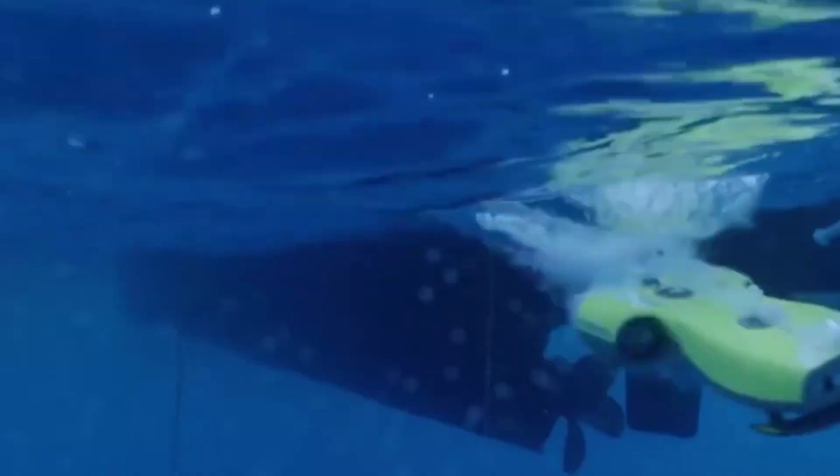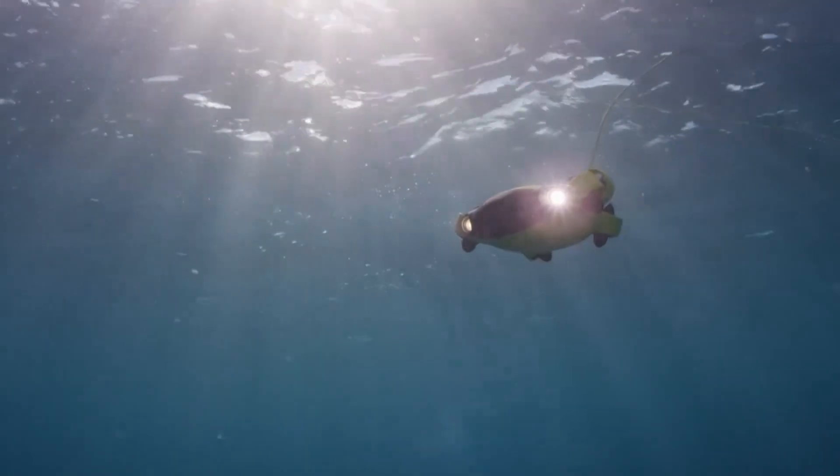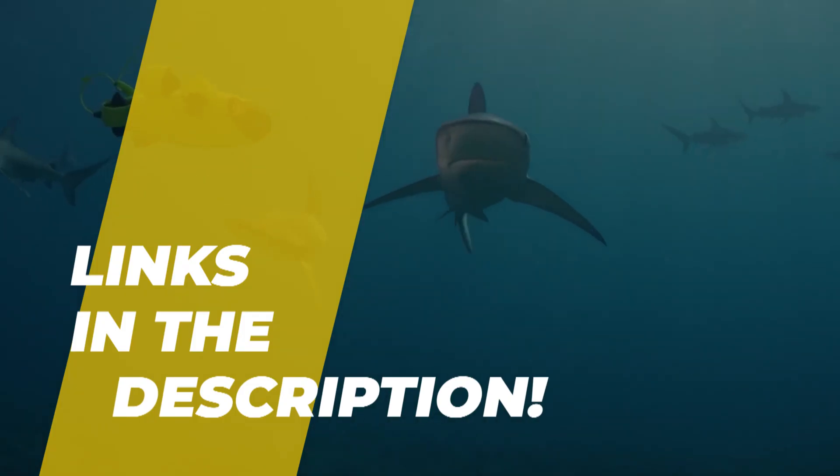Hello peeps, today we'll take a look at the best underwater drones in the market. I made this list based on my favorites, and I'm trying to help you find the right one for your needs. To see the up-to-date prices and more information about these excellent drones, you can check out the link in the description below. Let's get started.